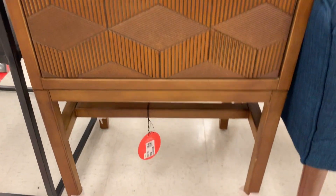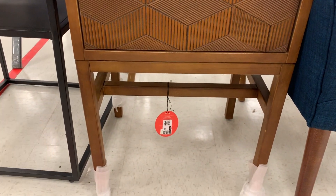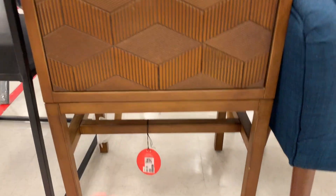I seriously had to check this one — it was 89 originally. I used the app to scan the code and it's 36 for this.